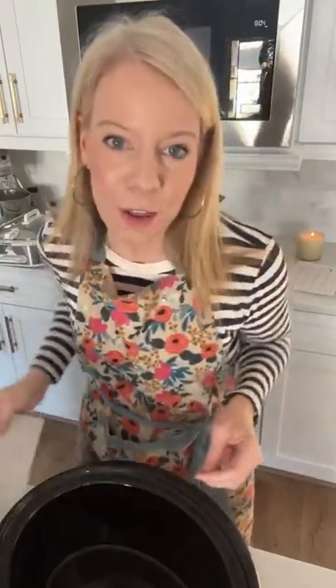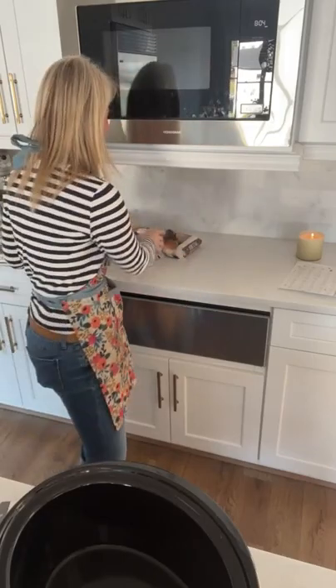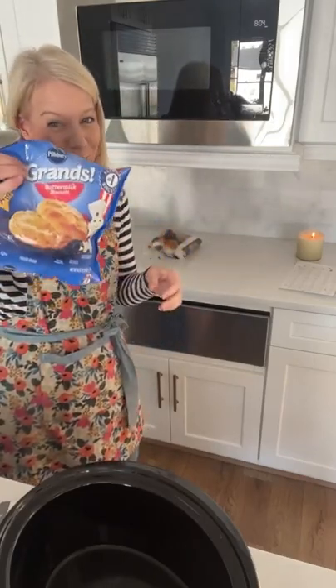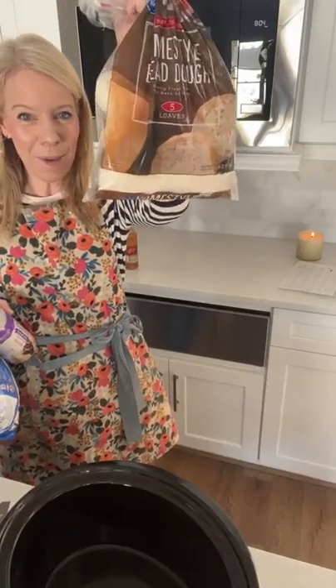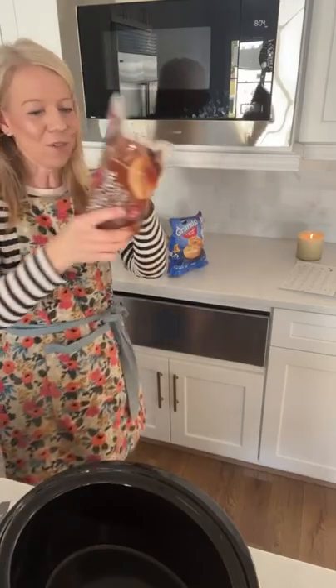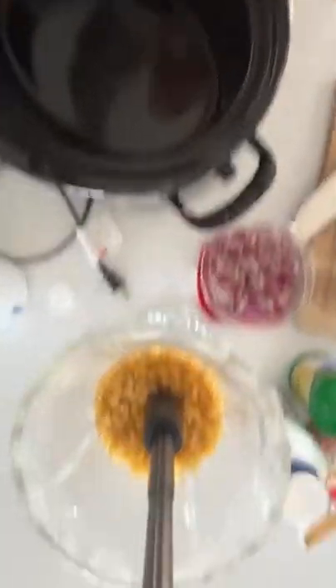What would you serve with corn chowder? My choices this morning — I may just do a salad because I'm going to do the bread pudding. Would you serve biscuits? I've got some bread dough too — I could even do these rolls. So what do y'all serve with corn chowder? Tell me what you are making. Let's go ahead and start the recipe.